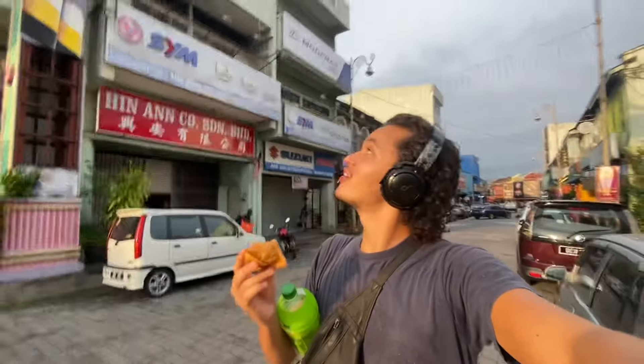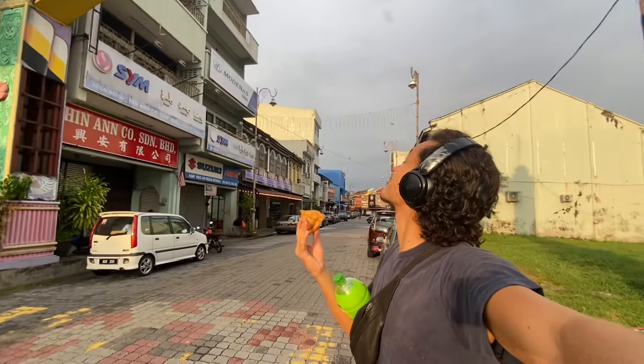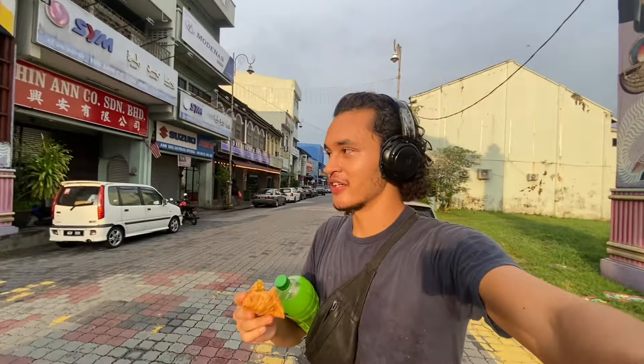As we finish the review, we've reached the end of Little India street, as you can see behind me. We're going to end the video here. If you guys did enjoy, please like and subscribe, and we'll see you guys in the next one. Peace.